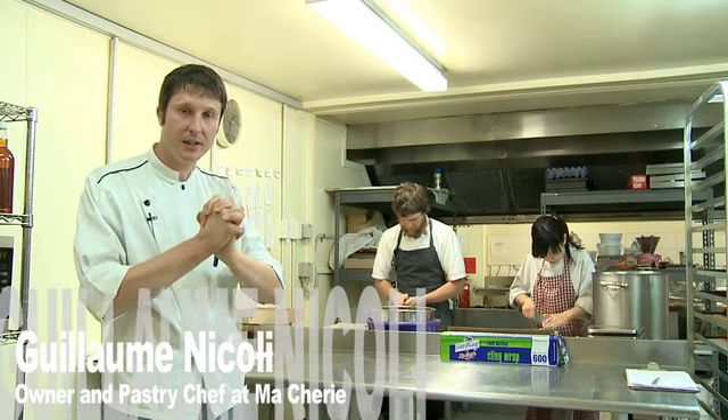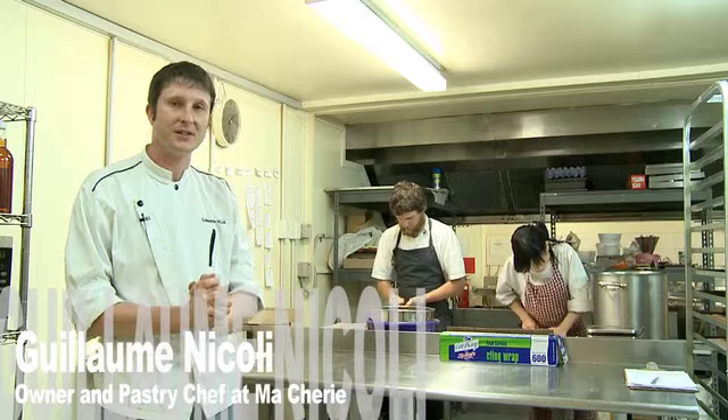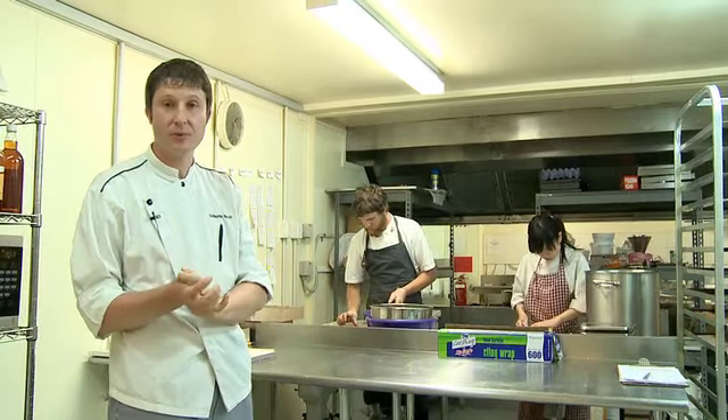Bonjour! My name is Guillaume Nicolli. I introduce to you the place of the machinery where we are doing all our products.